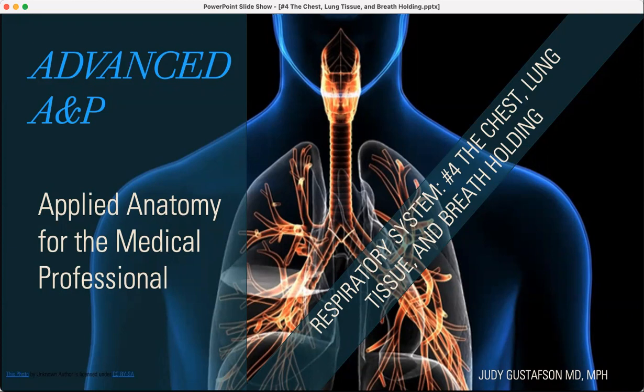This is the fourth in the series of the respiratory system — and it's the last one. It's going to be a hodgepodge of some of the most important things I want you to know with the respiratory system before we go on to the next organ system.